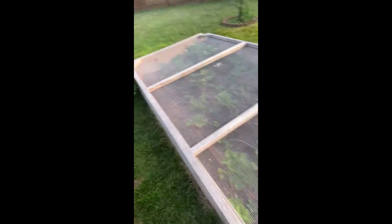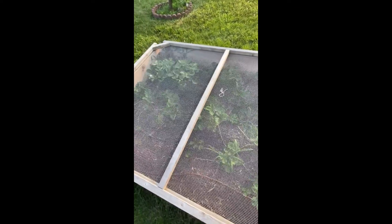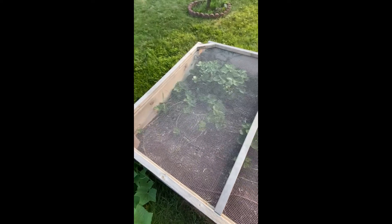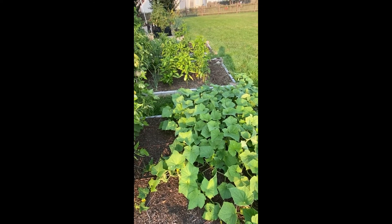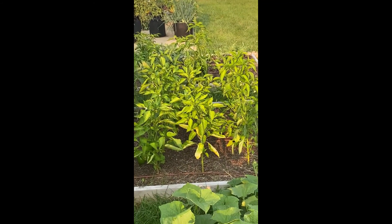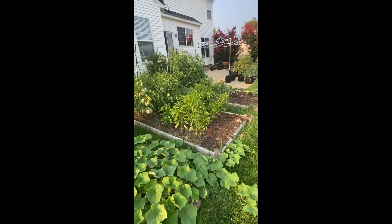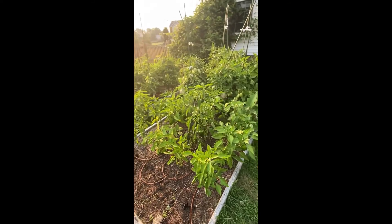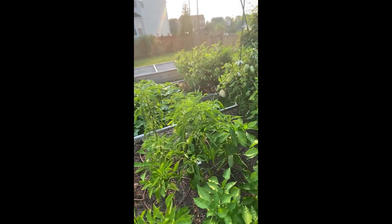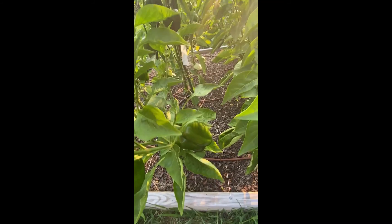My strawberries are getting pretty big and they're kind of spreading out a little bit, which is good. And all my cucumbers, and then I've got a whole bunch of peppers over there too that are coming in. So everything's looking pretty good — I haven't had too many problems with bugs, just a little bit with the rabbits and the squirrels, but I got a big little pepper down in there.